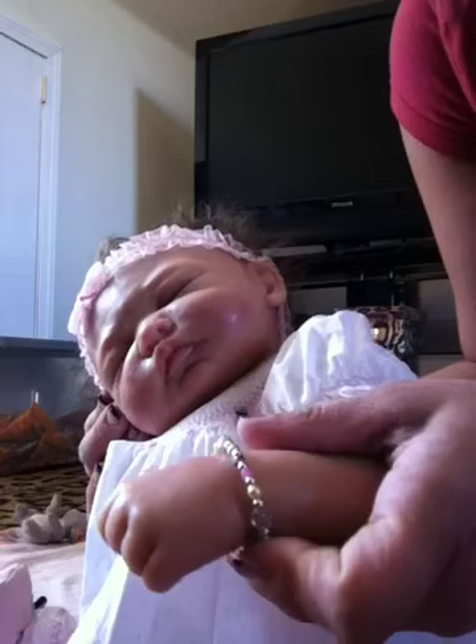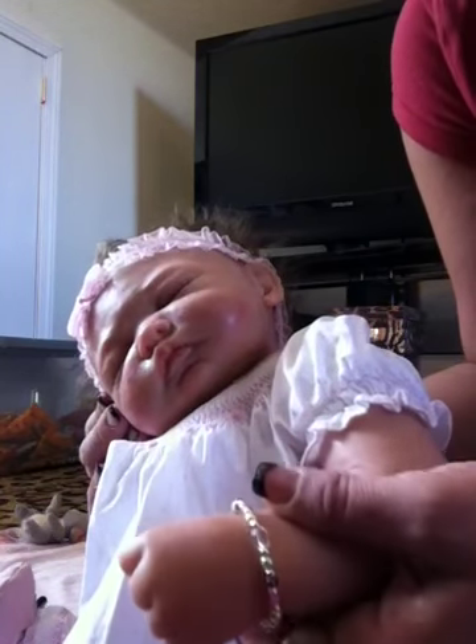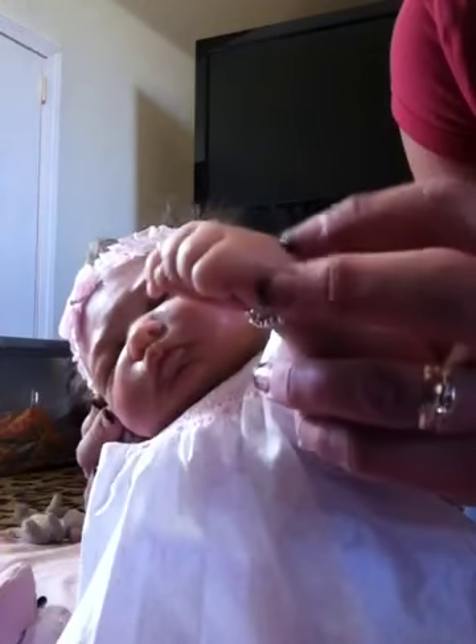The bracelet has green and purple, silver, pearl, pink, and clear little jewels on it. And it fits her perfectly.